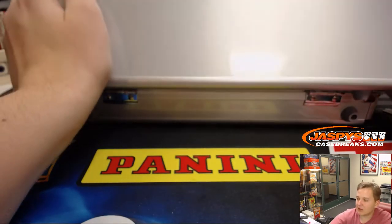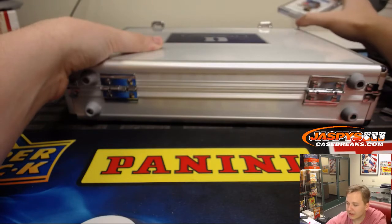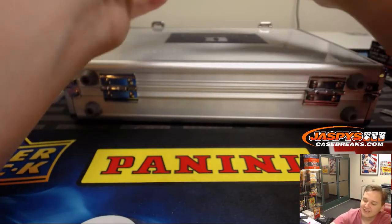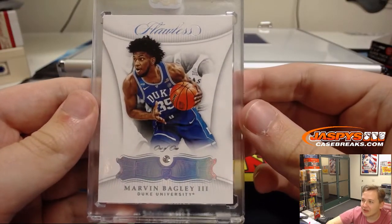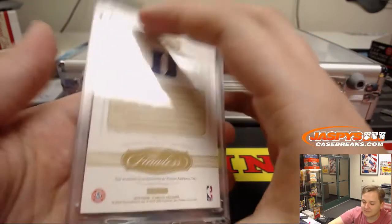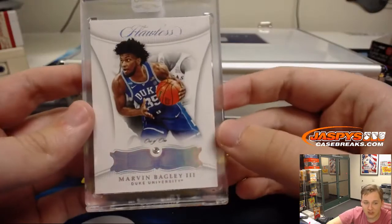And the middle card — good luck — it is a one-of-one diamond, Marvin Bagley III, 1/1 diamond. That goes to Jeremy Tillman. Wowza, nice hit!